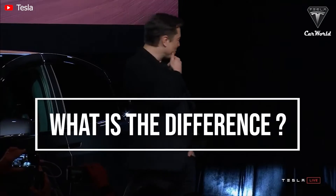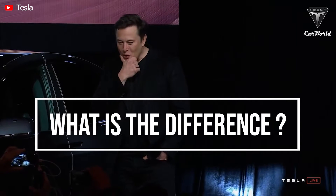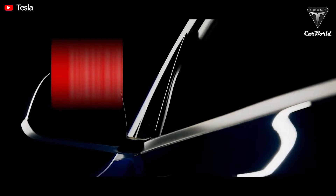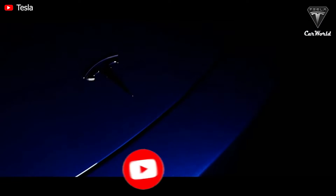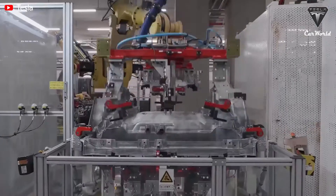So what's the difference between the Model Y's made in America versus the ones made in Europe? If you want to find out more, please stay with us until the end of the video. Now let's get started. Model Y produced at Giga Berlin is currently still equipped with the 2170 battery cells, while Model Y's made in Texas use the 4680 battery package.